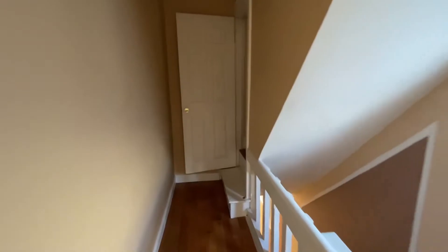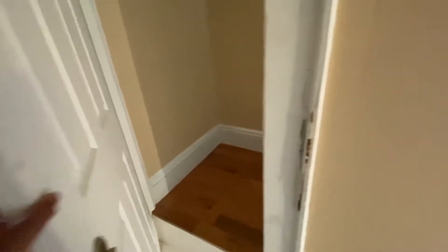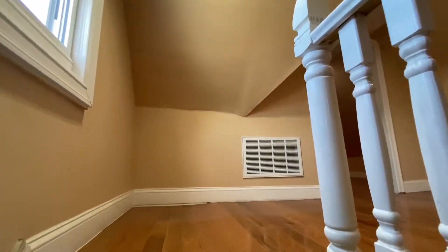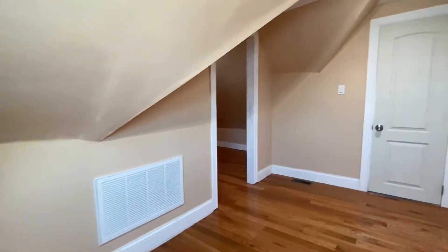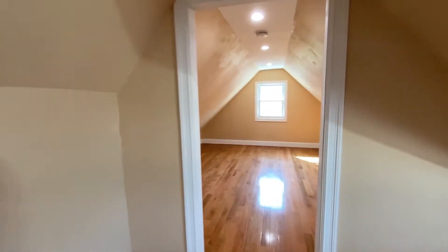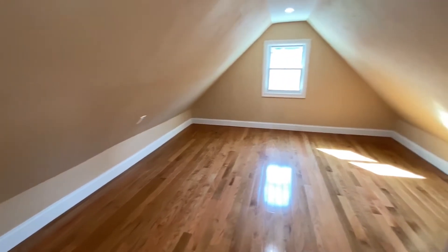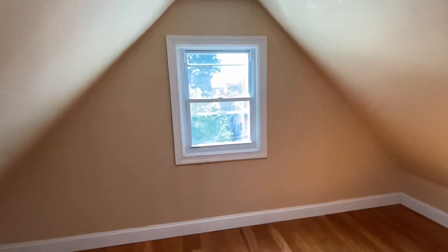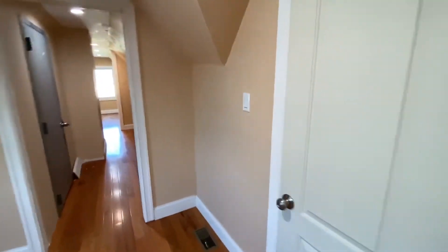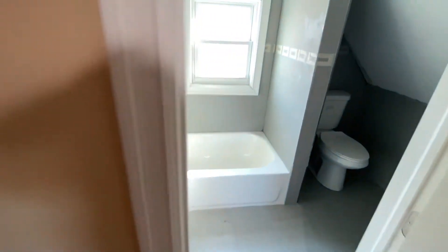Let's take a look at the attic. Like the second floor, you have a separate entrance to the attic as well. It's a nice, beautiful, finished attic. You have one fairly big room over here. The attic has central air as well, and of course a full bathroom in the attic.